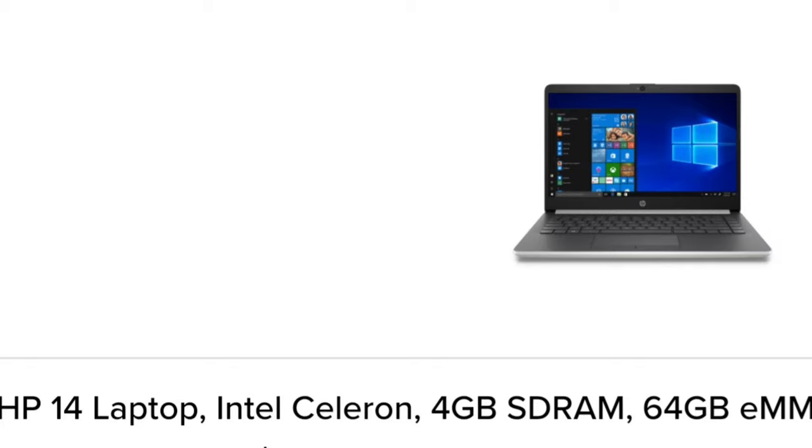Hey, what's up guys? I'm Tia J. Welcome back to my channel. This is my Walmart hidden clearance electronics video.